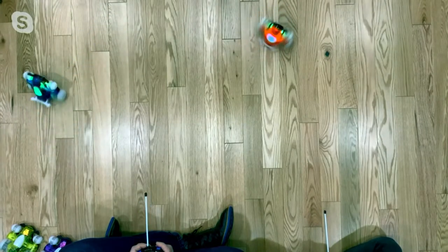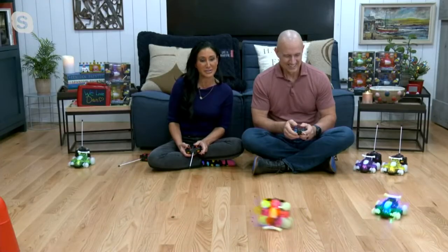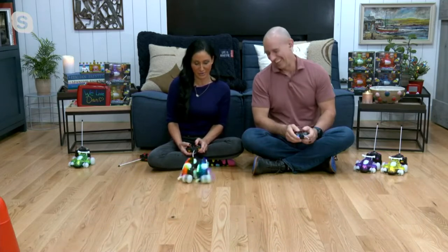I can do 360s in the wheelie as well. Then I'm going to turn my wheels to the side like you just showed, and I'm doing something called sidewinding. Have you ever seen — and my hubby likes the crash part. You can tell that.